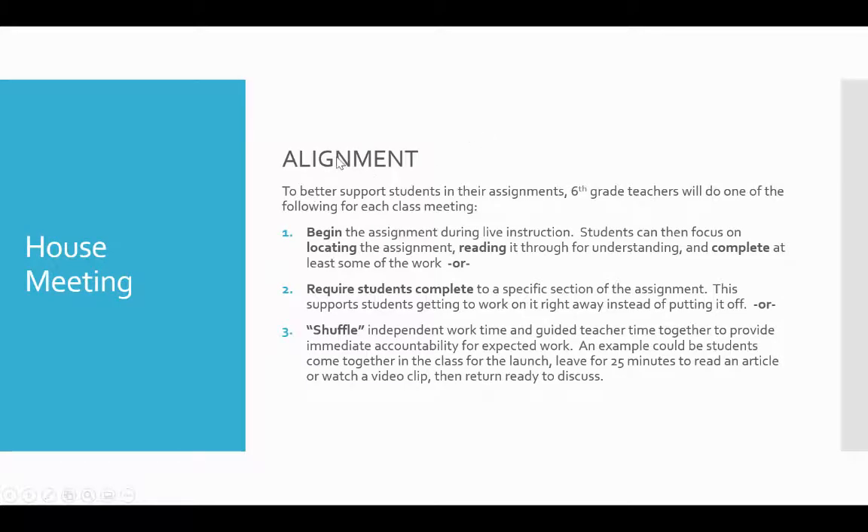The first thing we made sure we did was align. We're trying to be as consistent as possible in an environment that is anything but consistent. To better support students in completing their assignments, we found that when we really stick to the synchronous or live instruction time and the asynchronous or independent work time, some students were just cutting out after the live time and not engaging in that work. So we put our heads together and did some creative problem solving.